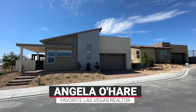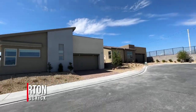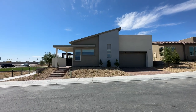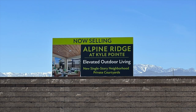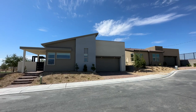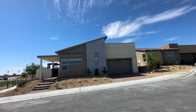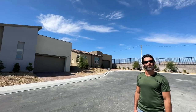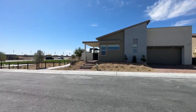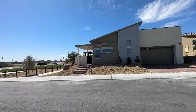Hey everyone, welcome back to my channel. I'm Angela O'Hare, your favorite Las Vegas realtor. We're over here in the northwest part of the Las Vegas valley in Kyle Point, a new master plan community by TriPoint Homes. We're actually in Alpine Ridge, which just opened up April 22nd. This is off of 95 and Kyle Canyon Road on the way to Mount Charleston — you can see the snow-capped mountains. There are no SIDs or LIDs, the monthly HOA is $75, and it is a gated community.